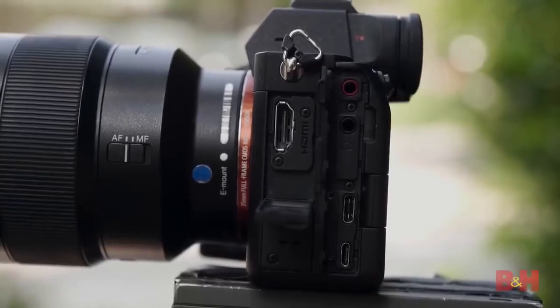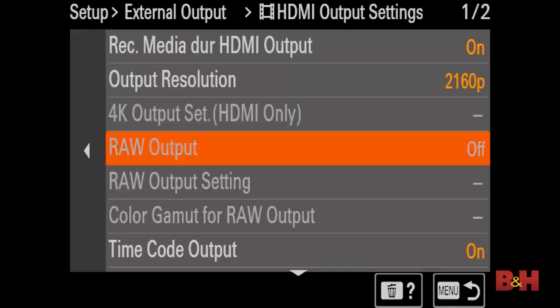Here's the big one: 16-bit RAW external recording up to 60p. Using the full-size HDMI port, the A7S III can send out a 16-bit RAW signal, and even better, still record to dual card slots internally, giving you incredible redundancy options. Unfortunately, no recorder right now can record the signal in 16-bit, so we weren't able to test it out, but the option is there in the menus out of the box.